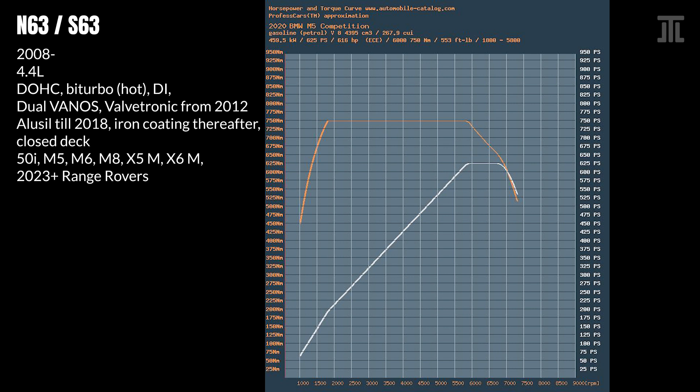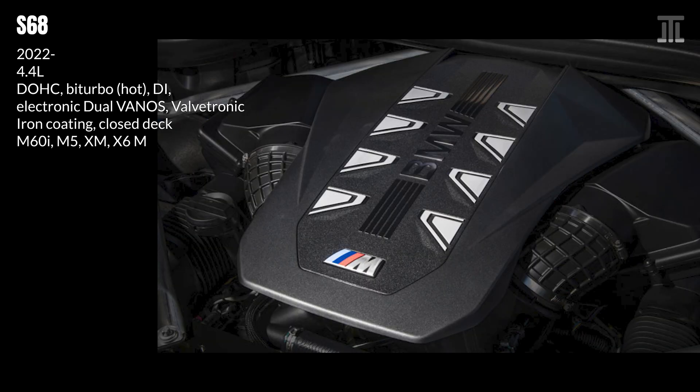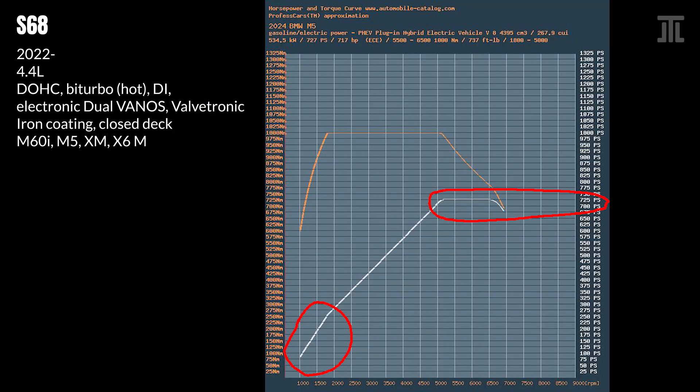The problem with the N63 and S63 has always been their horrendous reliability and insane complexity. Main weak points include rod bearings, timing chain, low-temperature coolant circuit, fuel system, and valve stem seals. As BMW moves away from large displacement internal combustion engines, it is reserving the V8 for its M models. The S68 is the mild hybrid version of the N63/S63, with the main difference being the adoption of electronic Vanos and a 48-volt system. While undoubtedly even more powerful and responsive, the S68 comes with added complexity that will most likely result in even poorer reliability, making it the ultimate disposable engine.